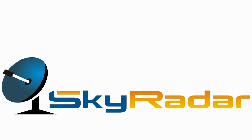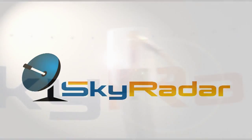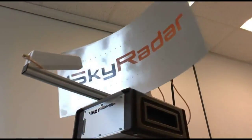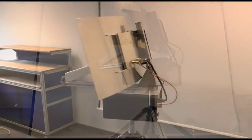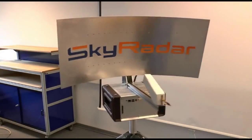Hi and welcome to Skyrader, the multifunctional, low-cost, close-range radar system for your surveillance, learning, and homeland security applications. Let me give you an insight into our new Doppler and FMCW radar, its variability and its fields of application.